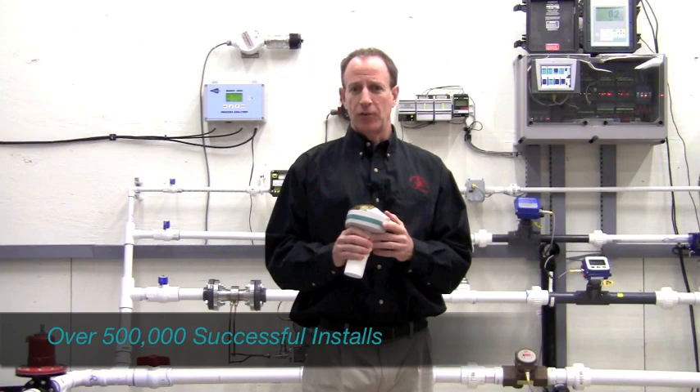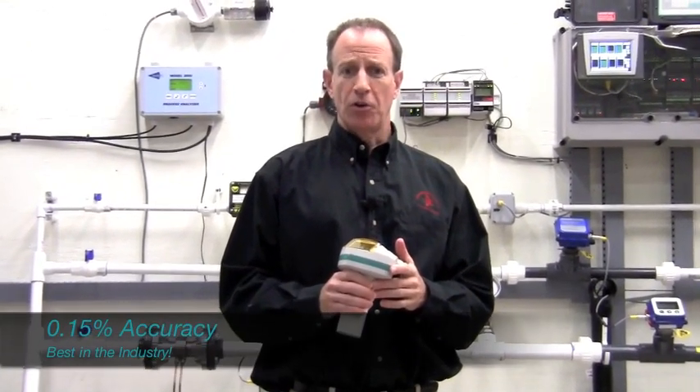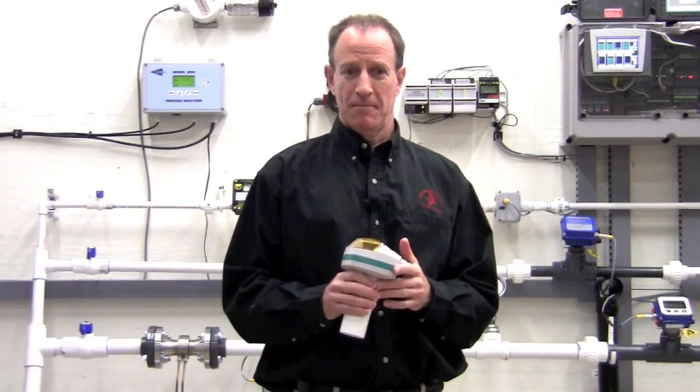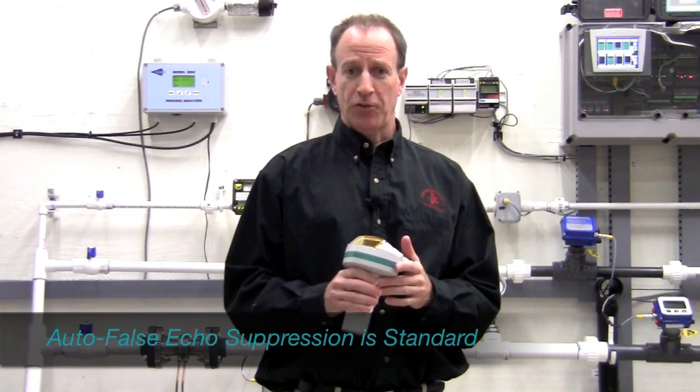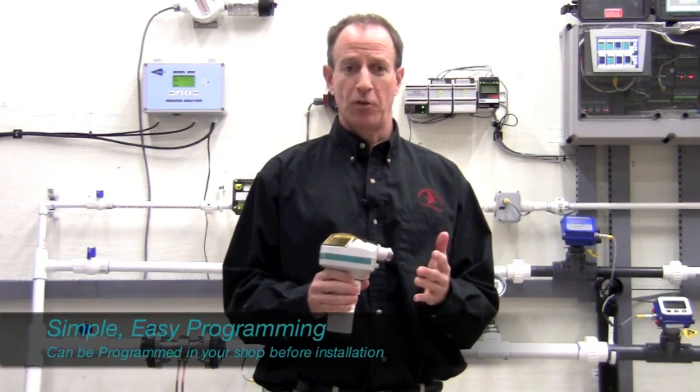Siemens has over 500,000 successful ultrasonic installations worldwide. The ProBell U has a best-in-industry accuracy of 0.15%. Auto-false echo suppression to ignore obstructions is standard, and the unit can be programmed in the shop in just a few minutes.